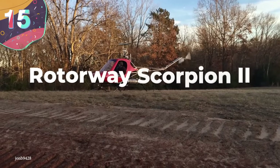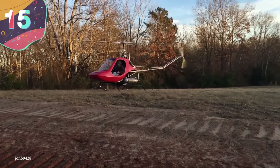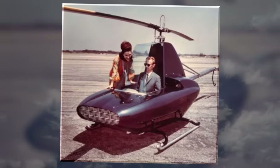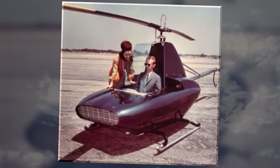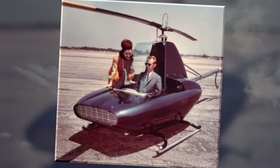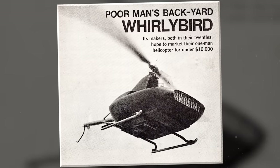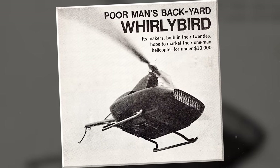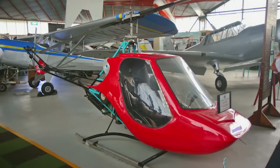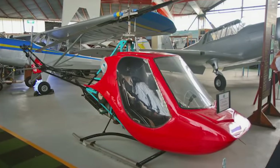Number 15: Rotorway Scorpion II. B.J. Schramm was an engineer and designer who, in the 1960s, set out to create a series of helicopters that an average person could fly, selling for less than $10,000. When he created his Javelin model for Rotorway — a funky-looking retro-futuristic single-seater powered by a humble 40-horsepower motorcycle engine — it paved the way for a better model, the Rotorway Scorpion, and again with the Scorpion II in 1974.